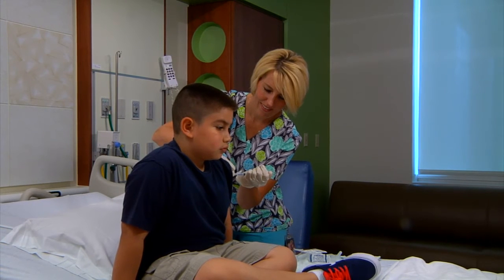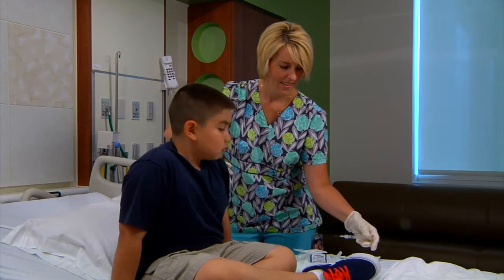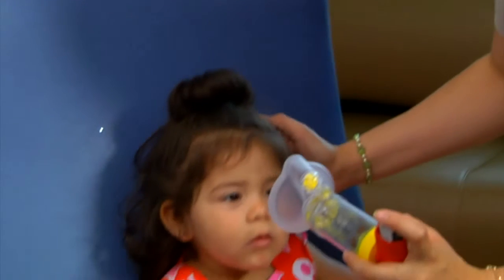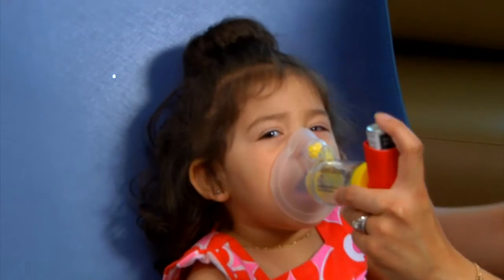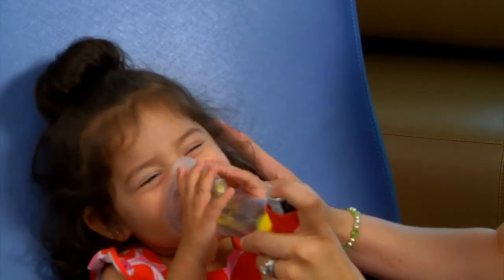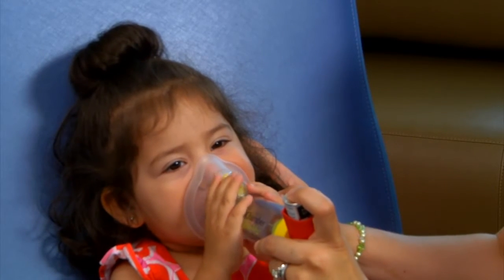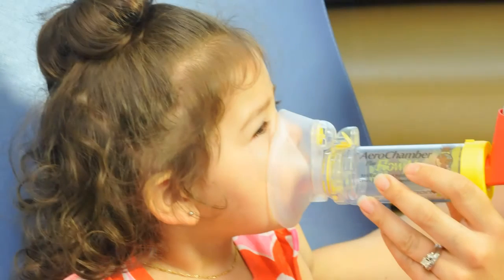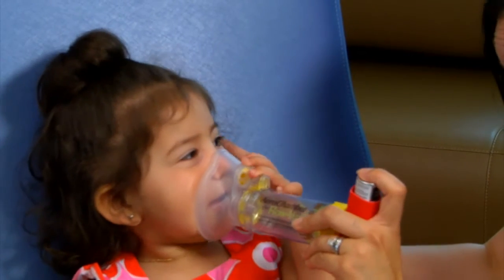During winter months, it is important to monitor your child closely for symptoms of their asthma as weather changes and illness may increase the severity of their symptoms. Another trigger of asthma is exposure to cigarette or pipe smoke. Secondhand smoke can trigger asthma episodes and increase the severity of symptoms. Although it may be a helpful step, smoking outside won't eliminate smoke exposure. It is still on your clothes and hair when you come back in, and this alone can trigger asthma symptoms.